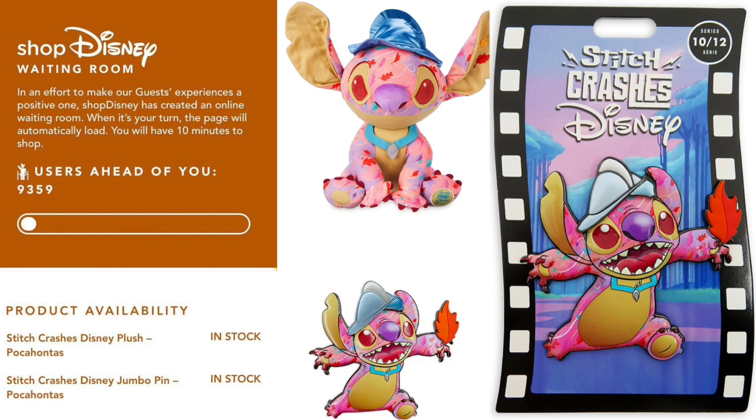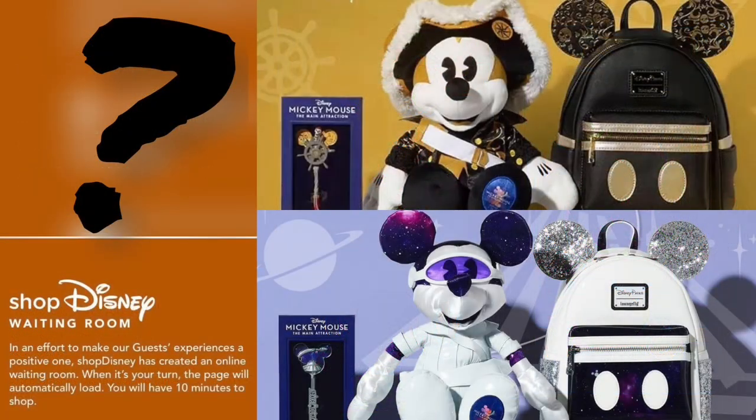Some collectors are wondering: will they do the same thing for the Mickey Mouse Main Attraction, which seems like it doesn't want to come out? I don't have confirmation that this waiting room will show up, but if it does, that number is not gonna be in the 9,000s — you might be 50,000 in line. Especially when it comes to that backpack, I believe the backpack is gonna sell out first.